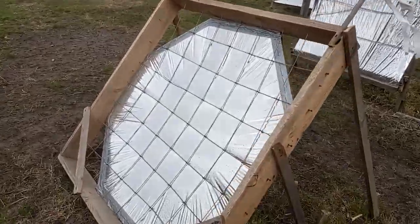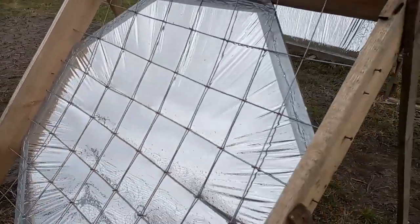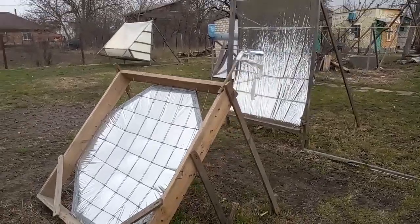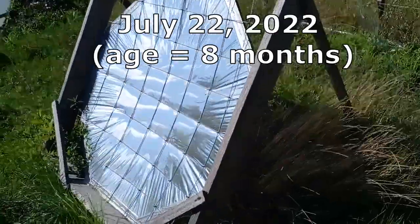Now I show the same mirror at the age of 5 months during a strong wind from the south, and this fact can be seen here. After that, my mirror continued to work during the spring and summer.